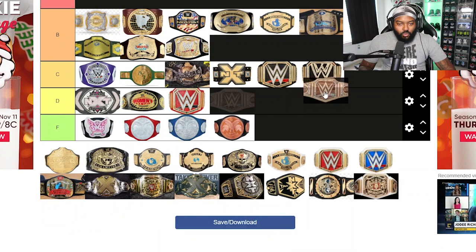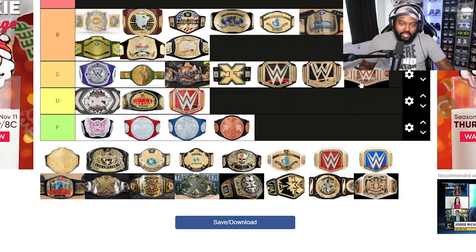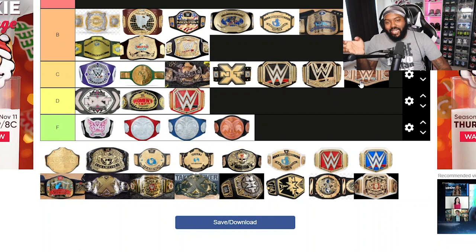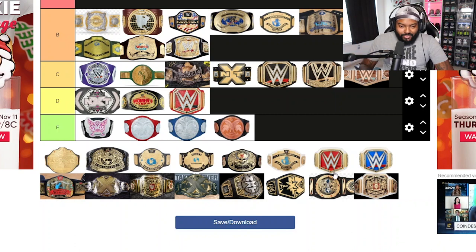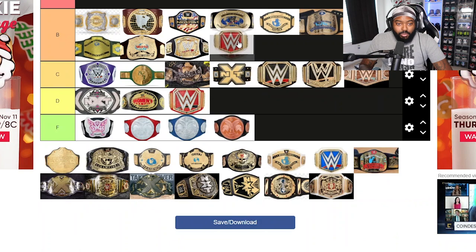The Daniel Bryan eco belt I'm putting in C tier. I get why it was made — it fit his character — but it still didn't look the best. So C tier for that one.